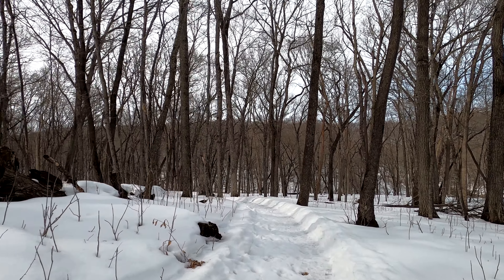Thank you for watching, and if you liked this video don't forget to hit the like and subscribe buttons. Also, don't forget to let us know your favorite trails in your local area.